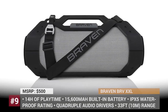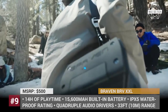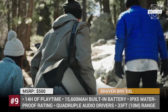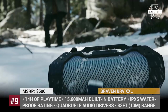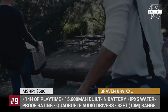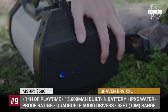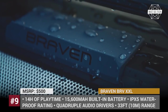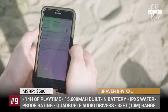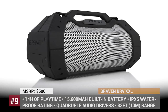Braven BRV XXL. No camping trip or picnic is complete without music, and Braven's outdoor series of portable Bluetooth speakers has you covered on this front. The BRV XXL is equipped with a 15,600 mAh built-in battery allowing for 14 hours of non-stop playtime with an option for smartphone charging. The speaker is not afraid of dirt and dust and has an IPX5 waterproof rating, so it can be safely used no matter the weather.